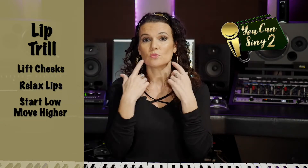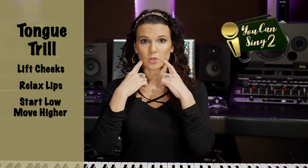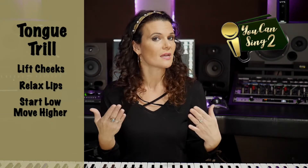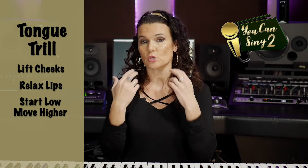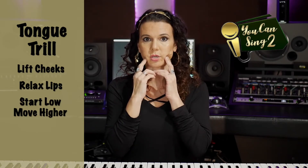One thing you can do is move to the tongue trill. So if that's easier for you, do that instead of the lip trill — you're just putting that tongue trill sound there.